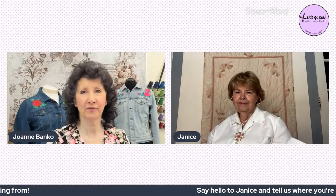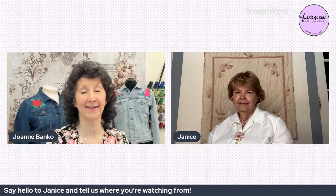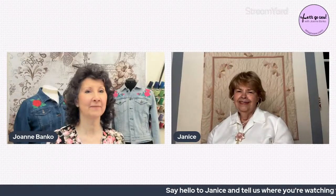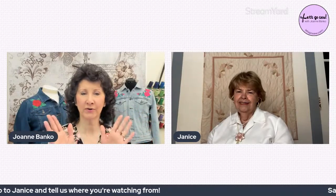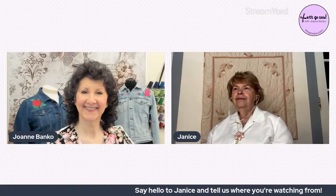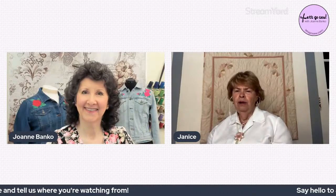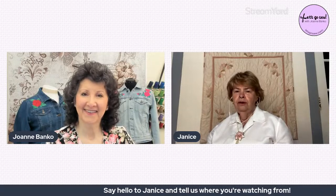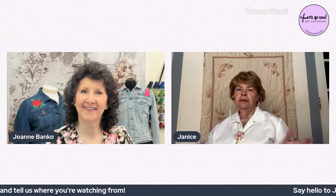Joanne asks Janice about the stories behind her projects and where she got started sewing. Janice explains that though her mother could have taught her, she had no interest — her mother sewed beautiful things for her so she didn't feel the need. Her best friend's mother taught her friend to sew on Saturday mornings at Janice's house, while Janice went to her friend's house and learned to knit instead.